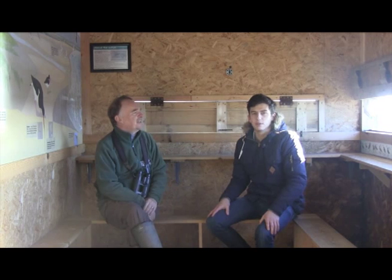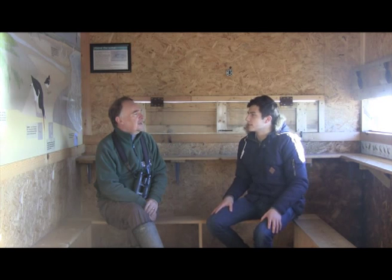I'm here at the John Gooders Hide with Barry Yates, who's the site manager here at Rye Harbour Nature Reserve. So Barry, how long have you been working here at the reserve? I've been here for over 30 years, and when I first came here the nature reserve was quite small, but it's really expanded during that time and we've made a big difference for wildlife and for the visitors that come to see it.